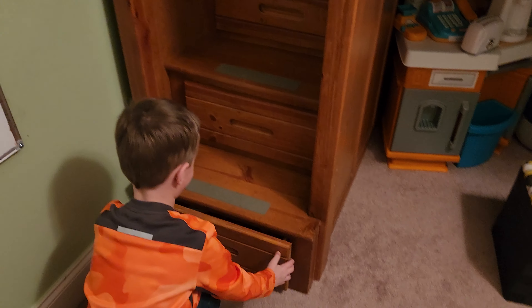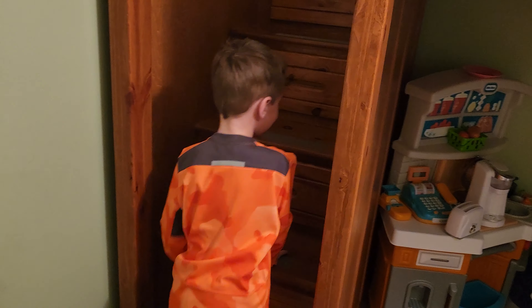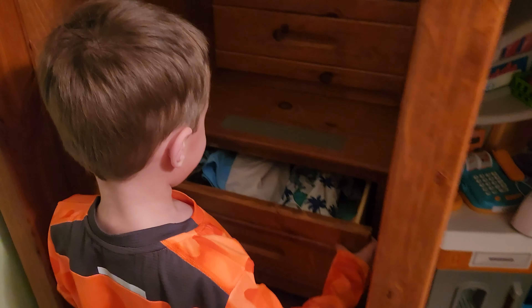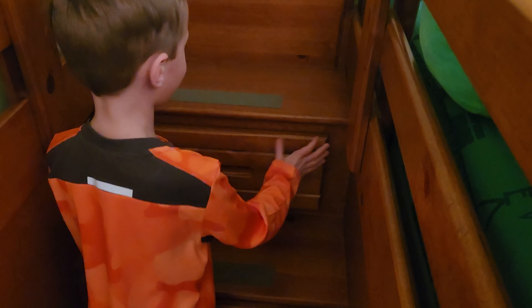On top, I have all these drawers here — socks, and I got underwear here, and I got baby shoes here, and I got C.A.K. shirts here for my school.